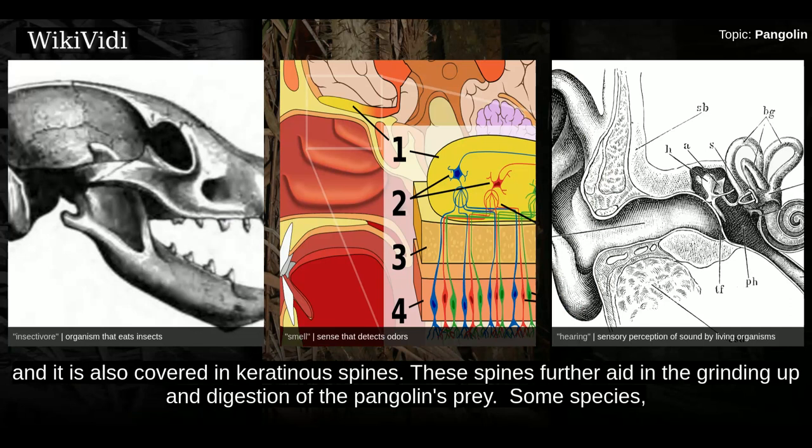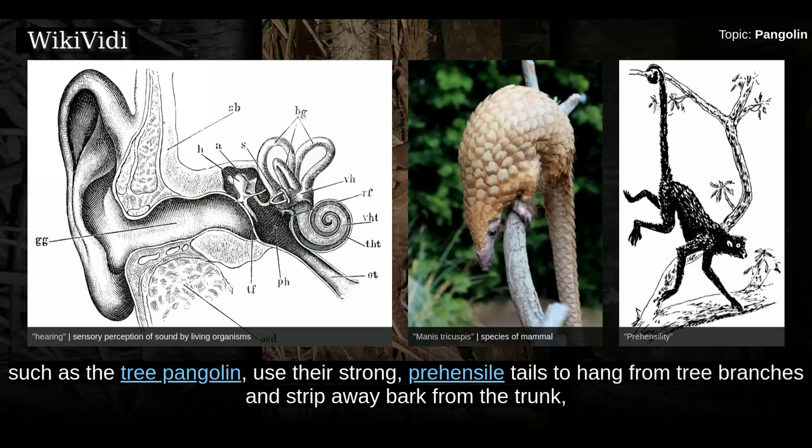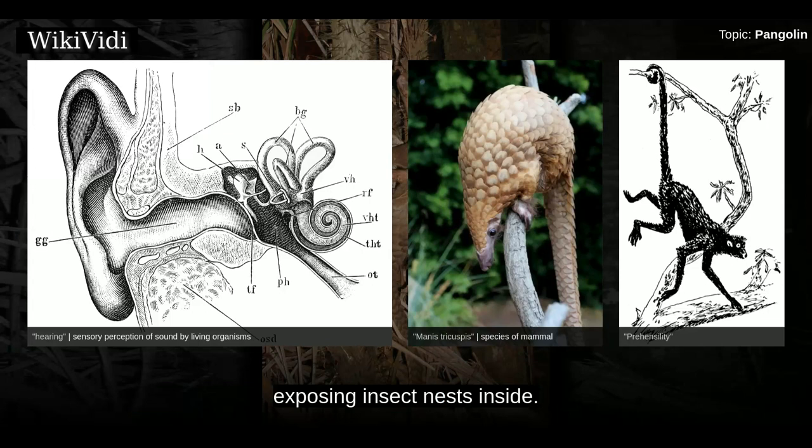Some species, such as the tree pangolin, use their strong prehensile tails to hang from tree branches and strip away bark from the trunk, exposing insect nests inside.